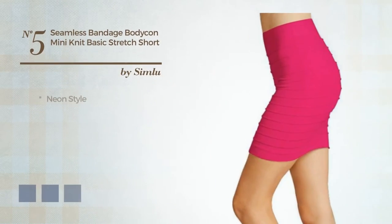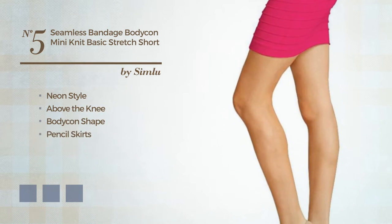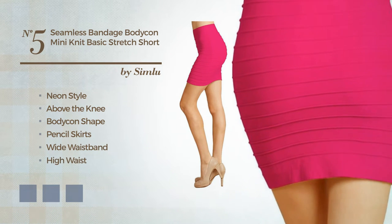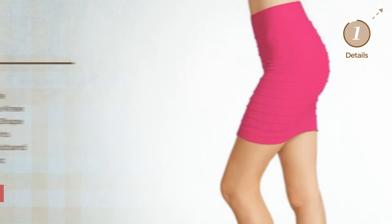Number 5. A merge of neon and flattering in this above the knee bodycon pencil skirt. Including a wide waistband and a high waist, crafted from elastic nylon, detailed with bandages. Available in 9 color variations, for instance, mix of park black and ivory, mix of park grey and royal blue, and combination of park khaki and ivory.